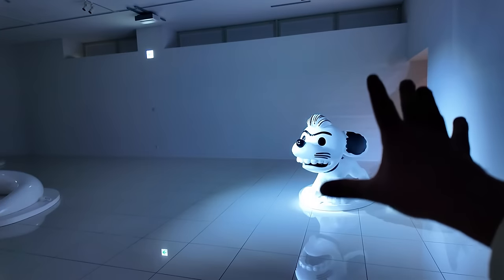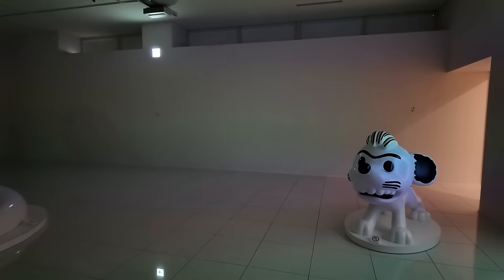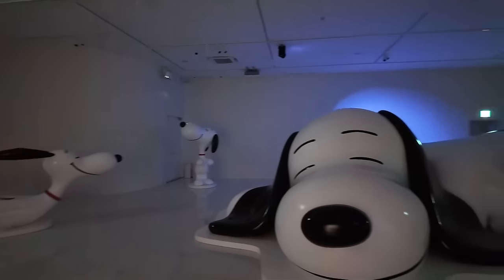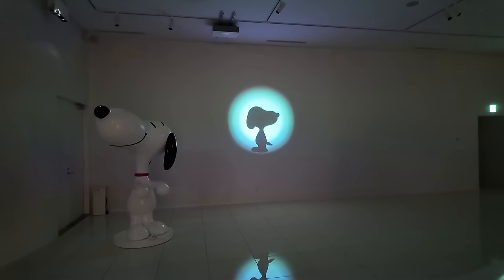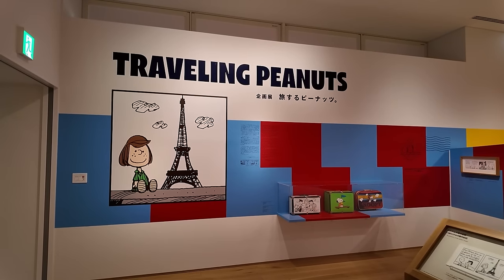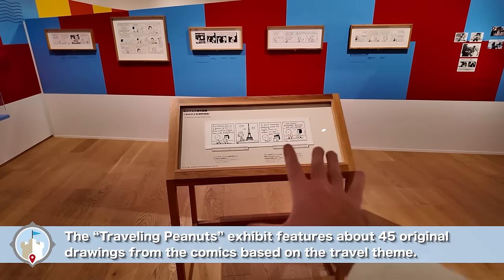There's a little light show happening before we go in. The next room is Traveling Peanuts, and they have some of the original comic strips right here. That is so cool — I'm geeking out right now. I love that. That is so neat.